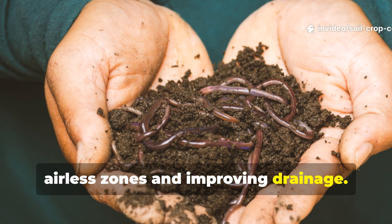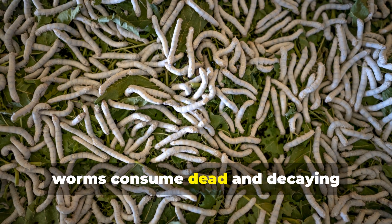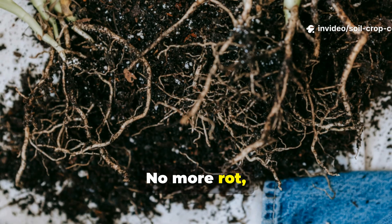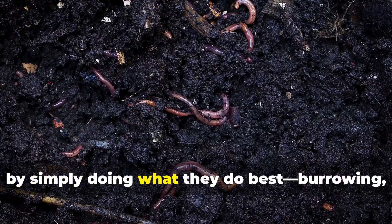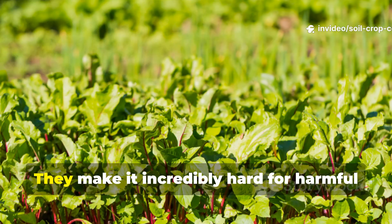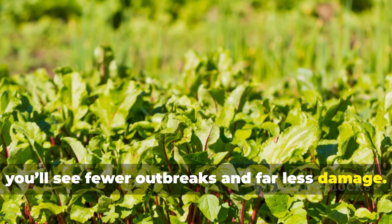Worms improve drainage, reducing the soggy stagnant conditions that pests love to breed in. On top of that, worms consume dead and decaying matter, removing the exact material pests depend on to hatch, feed, and multiply. No more rot, no more gnats, no clumps of dead roots, no maggot colonies. By simply burrowing, feeding, and pooping, worms break the life cycle of pests at the source, making it incredibly hard for harmful insects to gain a foothold in your garden.